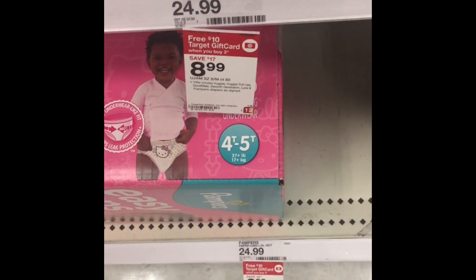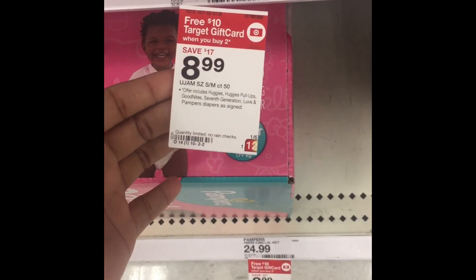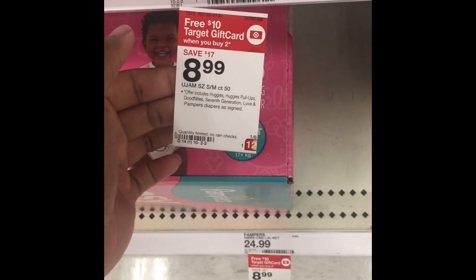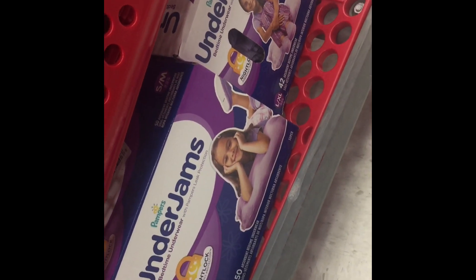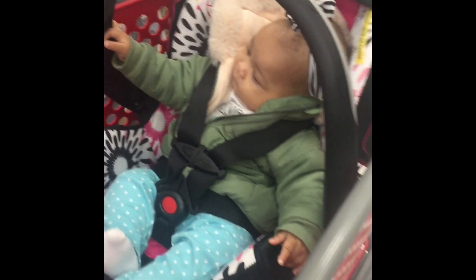The first deal seems like it's gonna work. These Pampers Under Jams are tagged for $8.99 — the original price is $24.99 — and you get a free $10 Target gift card when you buy two. As you can see, I got two in my cart, so we're gonna see how this goes.